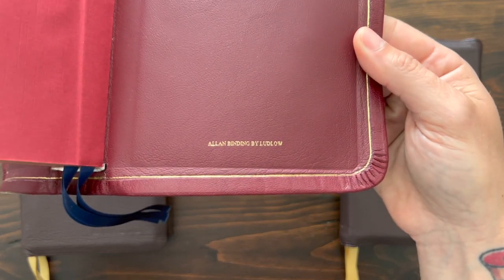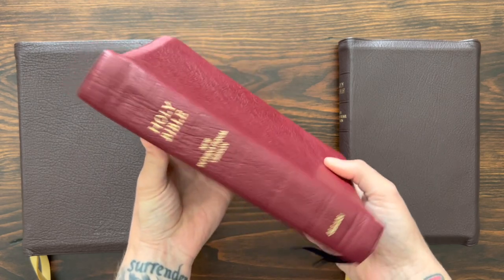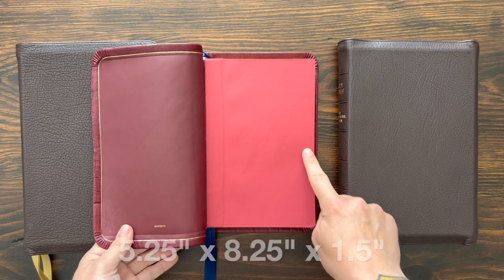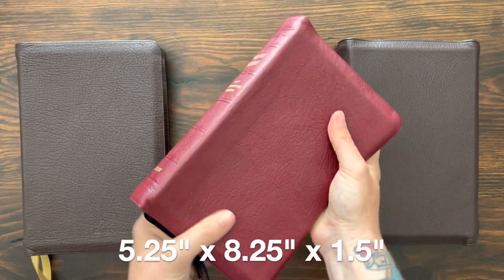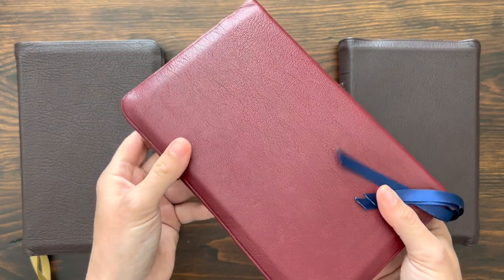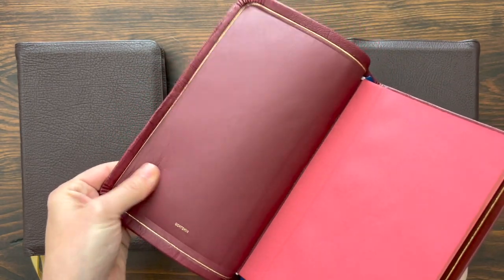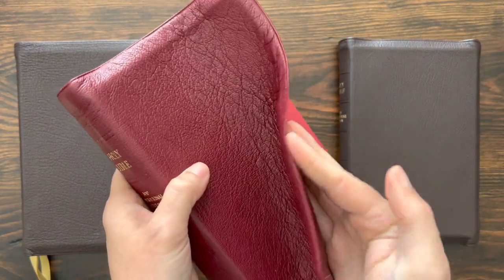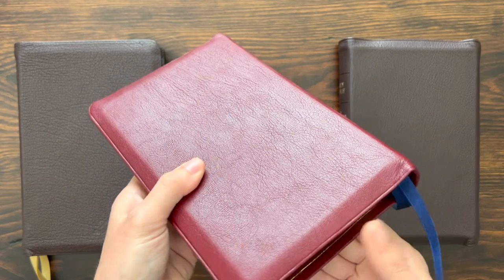In the back it says Allen binding by Ludlow. Ludlow is one of the binders in England they use, and they use New Zealand goatskin. The obvious biggest difference you'll notice is size — it's a slightly smaller Bible: five and a quarter inches by eight and a quarter inches, about an inch and a half thick. I would call that a midsize Bible. A really lovely binding by Ludlow, that classic traditional Allen style. This red one comes with blue ribbons and a red leather liner. It's very, very soft and floppy goatskin.